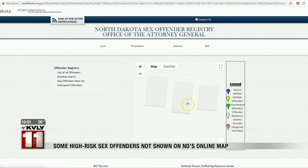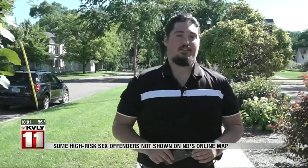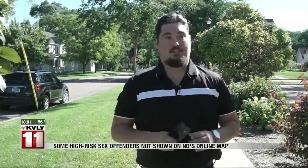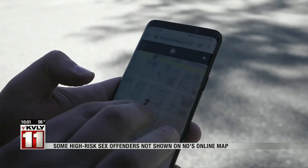However, we know six offenders live at this address right here, but there's not an icon to be seen. There are numerous apps and websites that you can use to see if there are registered sex offenders in your area. While the map provided by the state of North Dakota did not show those sex offenders living there, one particularly helpful website we found was Family Watchdog.